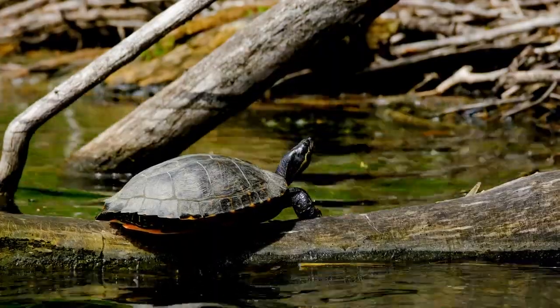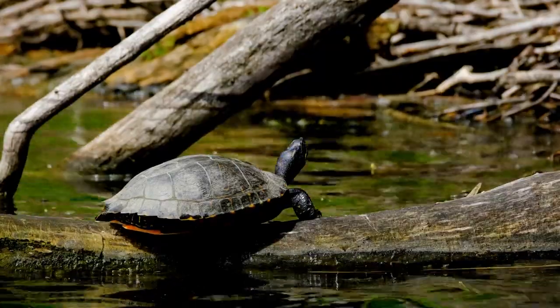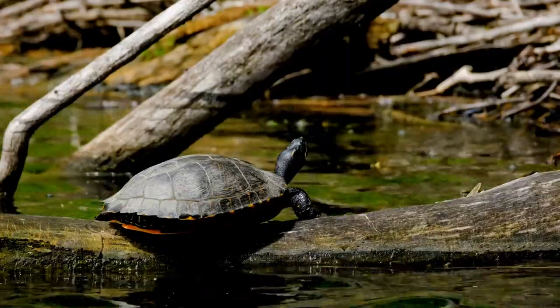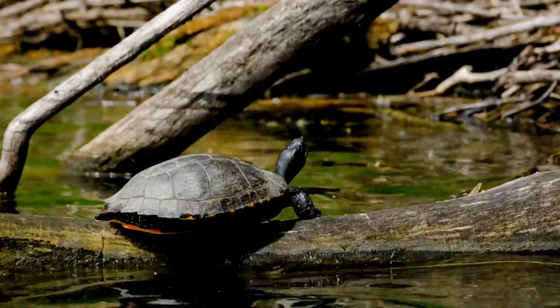Behavior: Turtles are often more active in water, where they swim and forage for food. Some turtle species can spend most of their lives in aquatic habitats.